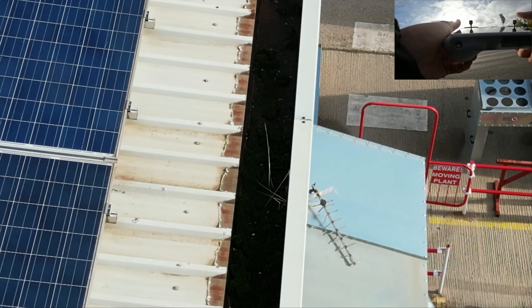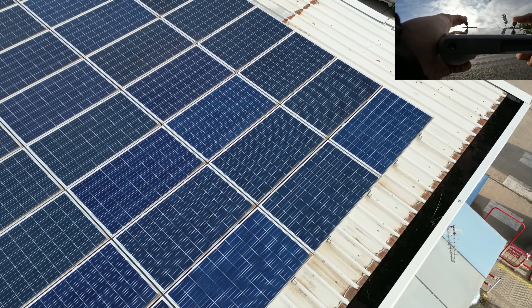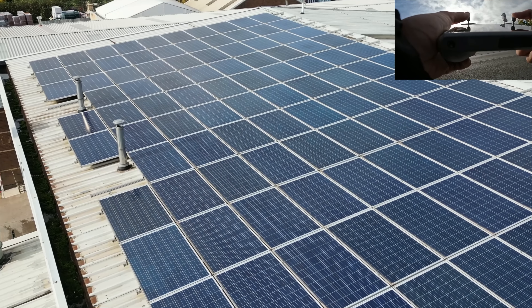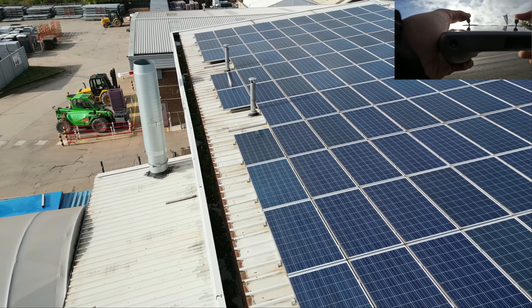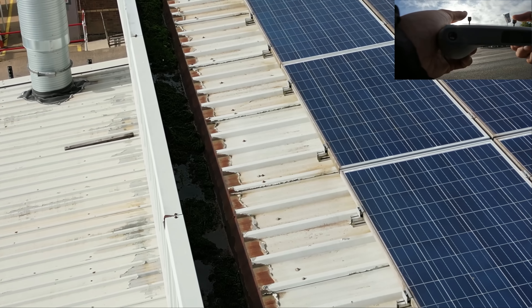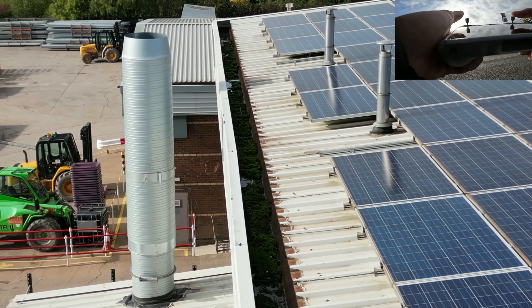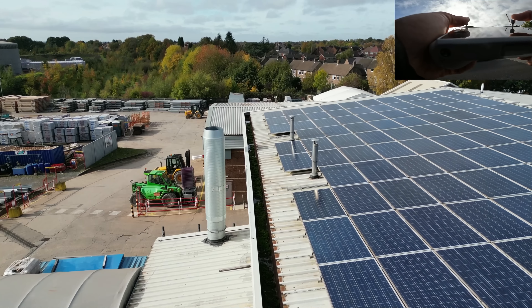I think we do have some growth in the gutters there. And how clean are your solar panels? There you go - complimentary service. It doesn't look like the birds have done much on these - they look in very good condition. I'll just get a bit lower so you can see what these gutters really look like. Not too bad - I think they're a pass on the gutter inspection.